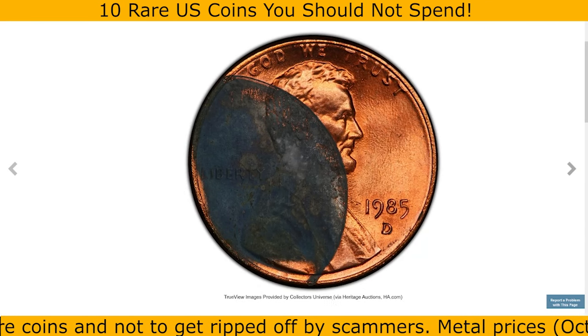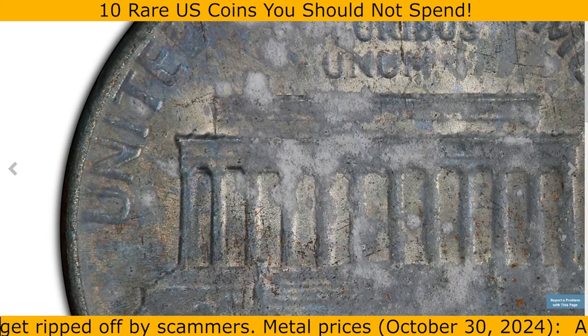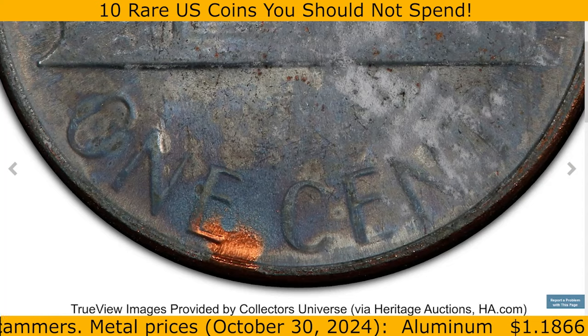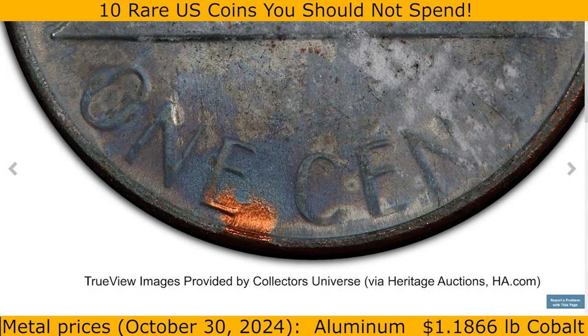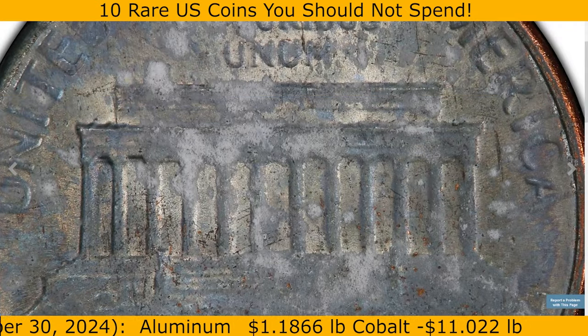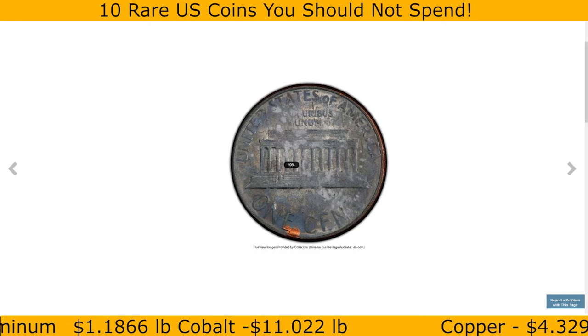The result is an exposed zinc surface on the reverse, recognizable by its grayish color, different from the usual copper hue. Collectors value these error coins because they are relatively rare and demonstrate a fascinating flaw in the minting process. This one, graded Mint State 64 Red and Brown by PCGS, fetched $169.